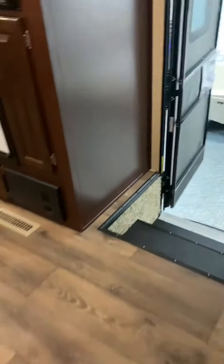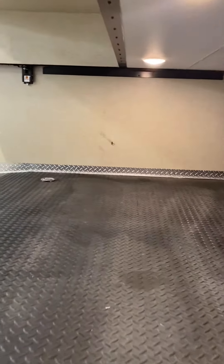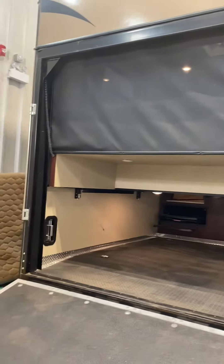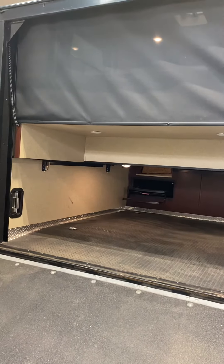I'll just go down to the cargo area so you can have a look and see how high it is in there. Just come down the stairs here. You're looking at probably about three feet there and about four feet right there. I'll just come around here so you can have another look. That's what it looks like with the screen there, and there you go — there is the truck.